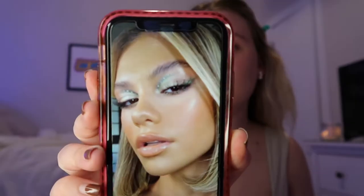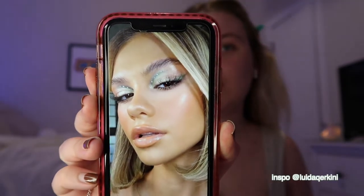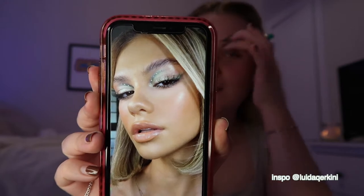So hello everyone, welcome back to my channel. It's been a hot minute. I'm going to be recreating a look I got off of Pinterest. It's got a really pretty bluish-green in the crease and I'm going to try to recreate that today. So let's get started.